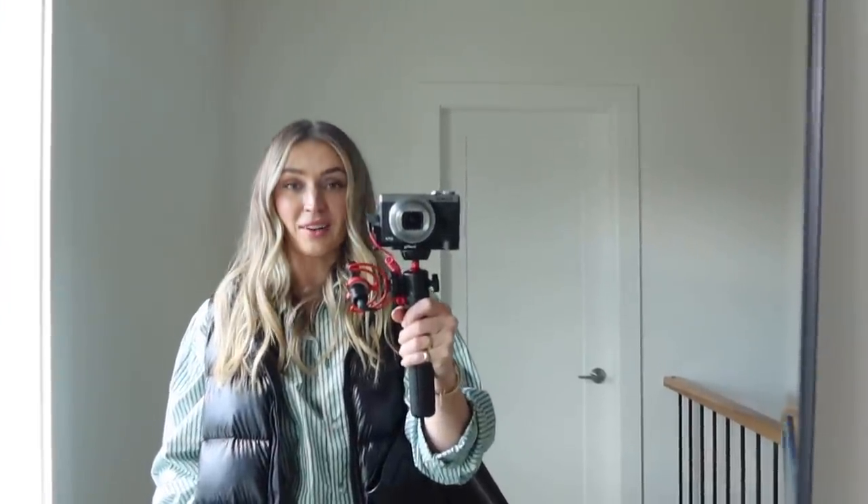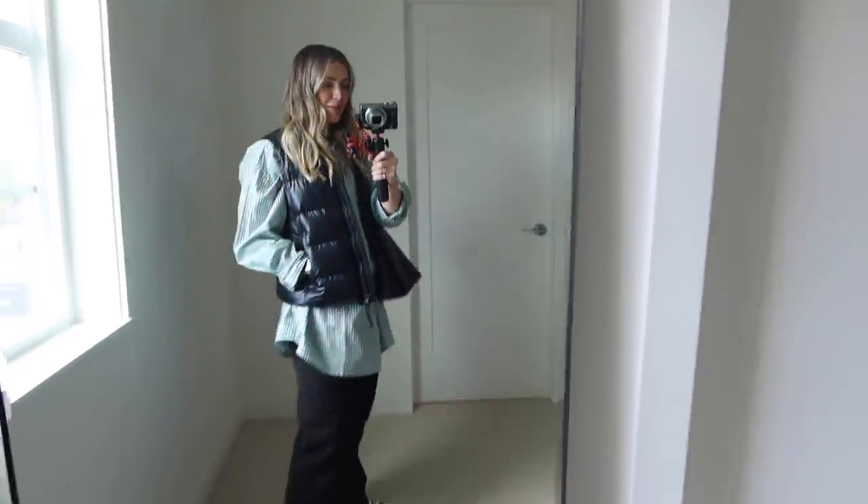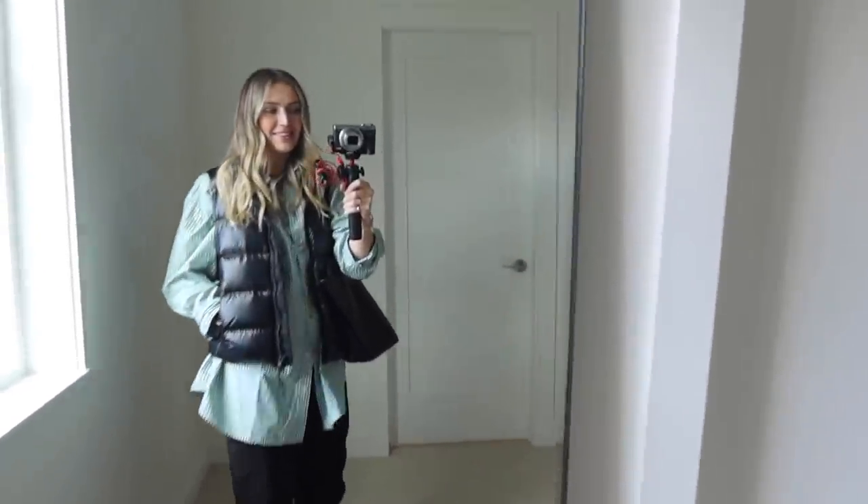And this is my outfit to go brave Costco on a Sunday — who let me do this? Why did I think this was a good idea? I'm gonna be fighting to get a cart at Costco right now. But happy Sunday — this is my outfit for the day and I'll see you all tomorrow.